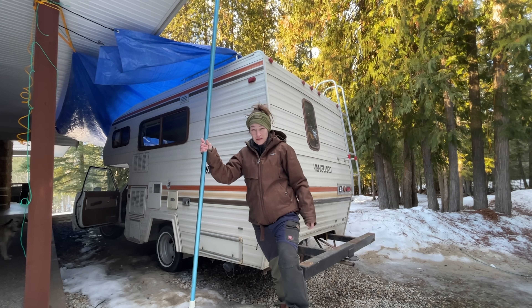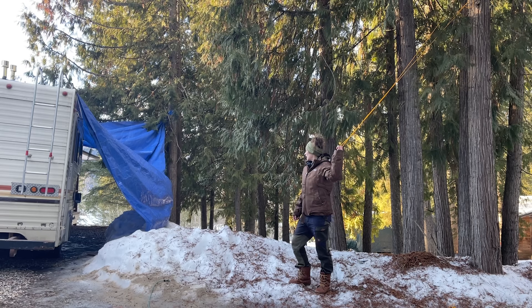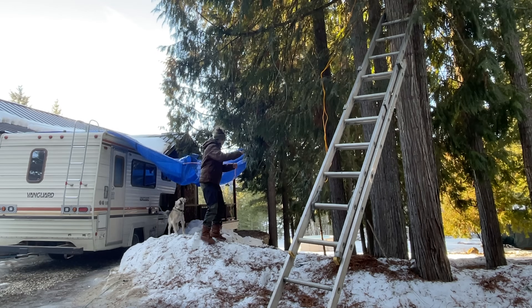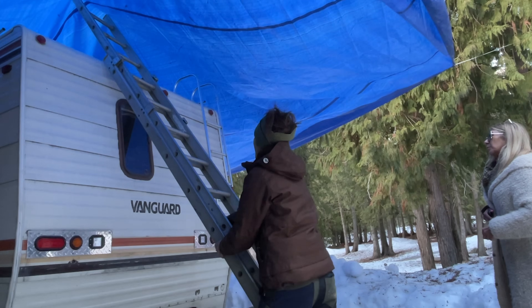Houston, we actually have a very big problem here because the tarp ripped. It's why it's good to have two people do this. It ripped right through the tarp, which means it has the potential of doing that on all the sides. A few more tweaks and I finally started to figure things out and I got the job done. Beautiful. I did it.